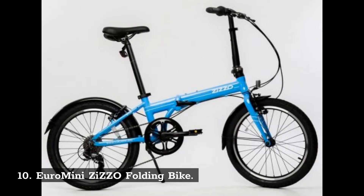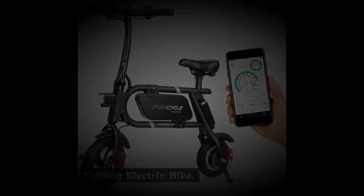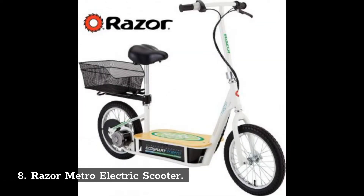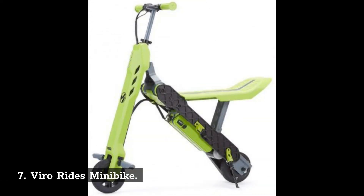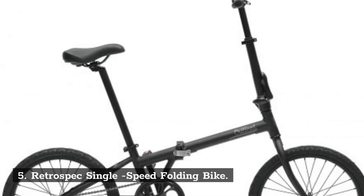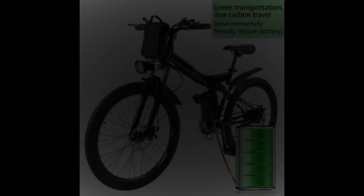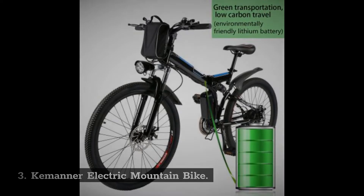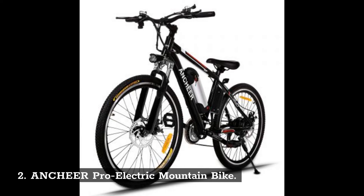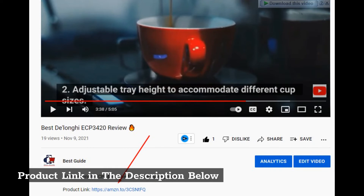10. Euro Mini Zizzo Folding Bike. 9. Swagtron Folding Electric Bike. 8. Razor Metro Electric Scooter. 7. Viro Rides Minibike. 6. Schwinn Loop Folding Bicycle. 5. Retrospec Single Speed Folding Bike. 4. Schwinn Folding Bicycle. 3. Kamaner Electric Mountain Bike. 2. Antjeer Pro Electric Mountain Bike. 1. ECOTRIC Fat Tire Electric Bike. Product link in the description below.